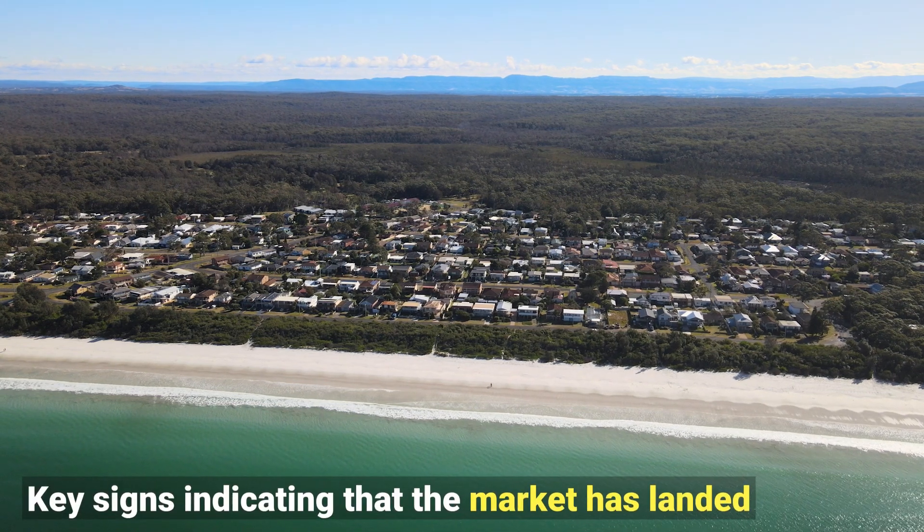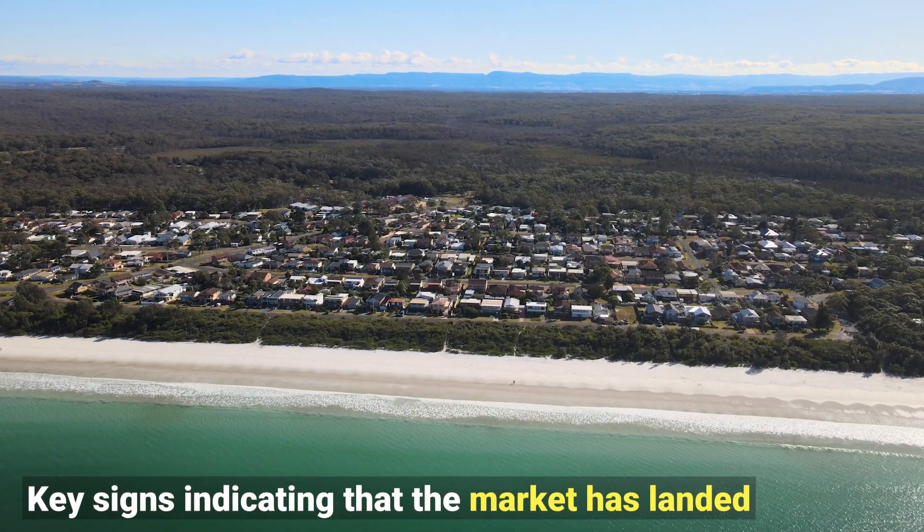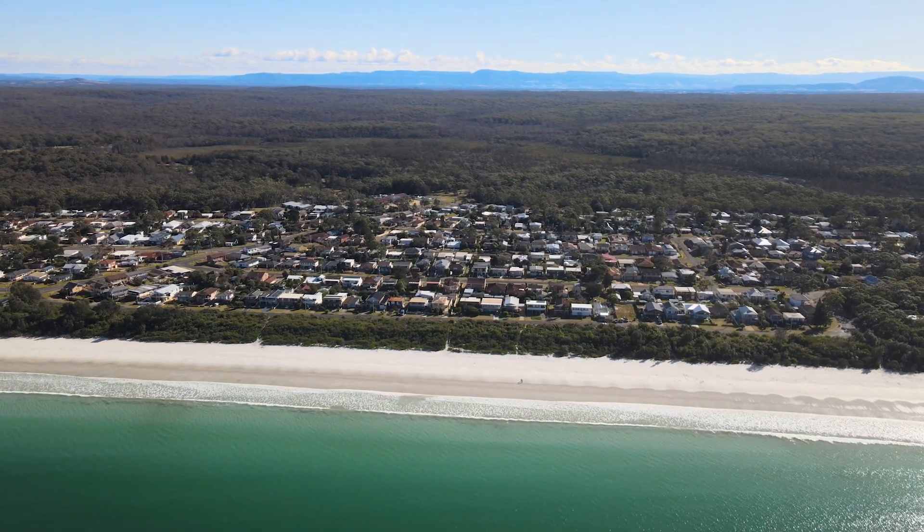This tells us that it looks like the market has landed. We know that prices have been shifting over the first half of the year but things seem to have settled. Sellers who are selling today are meeting the market and being realistic, and buyers can see that prices have landed and there's no point waiting for further reductions.